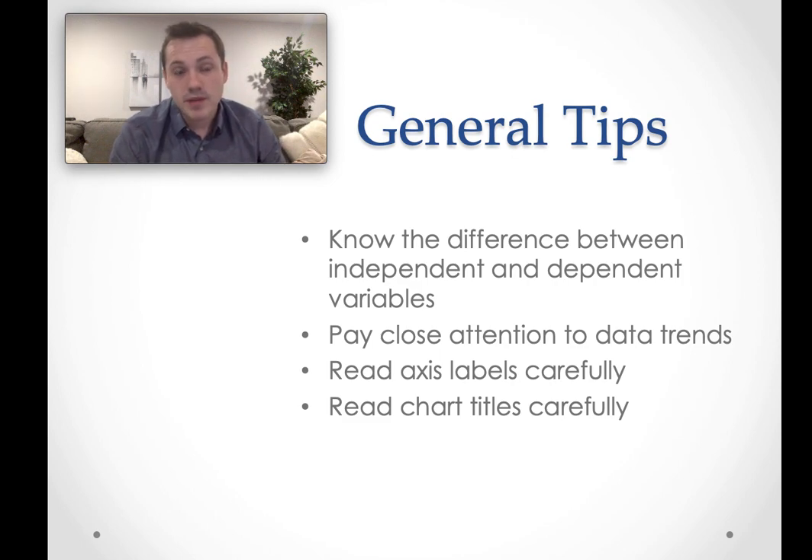Other tips: you want to pay really close attention to data trends. If you have a table and you can see that the general trend is something is increasing — maybe the plant height as the amount of water increases — you want to make note of that as you read the passage. It's just something you want to be able to pick out and recognize pretty quickly. Also notice things like inverse trends, where as something goes up something else goes down. For example, if I were to put that plant in a very cold room, probably the more hours a day I put the plant in the room, the less it would grow.